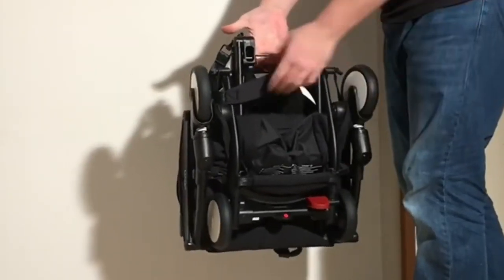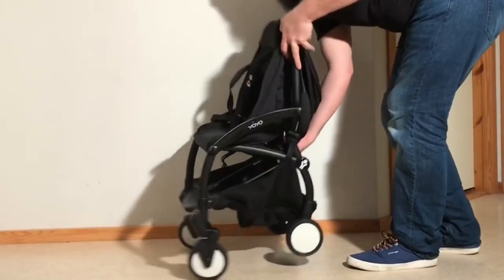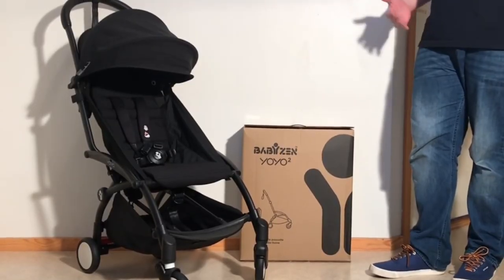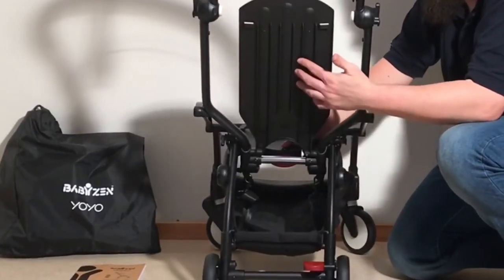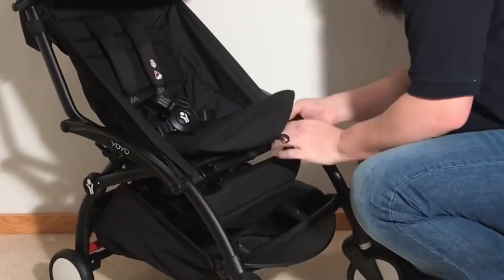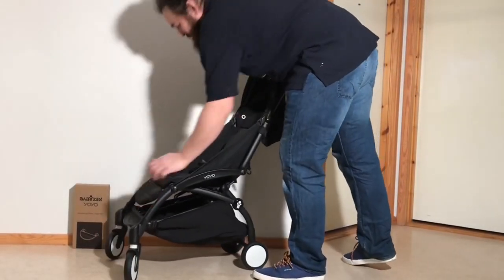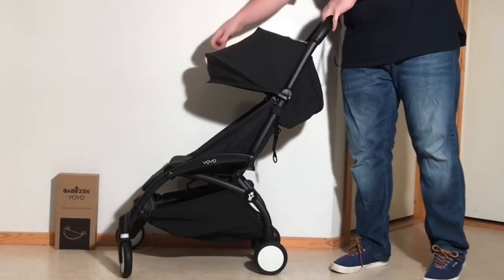Starting off with the Yoyo, the model clocks in at 6.2 kilos and folds down to 52 by 44 by 18 centimeters. It can take 22 kilos in the seat and 5 kilos in its underslung shopping basket. The Yoyo has decent overall dimensions in terms of its ability to seat a larger child, but is a bit on the shorter side with regards to the length of its seat back and its lack of an inbuilt leg rest. There is an attachable leg rest sold as an extra accessory, but it's not all that long either, meaning the reclined position offers a bit less comfort for older toddlers compared to some other ultra compacts on the wider market.